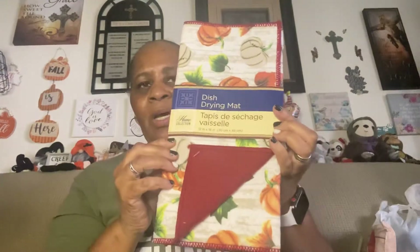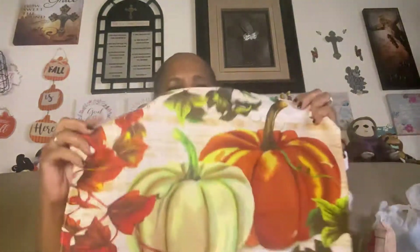Most of this fall stuff I probably want to be using this year because I'm just really not in the mood. Got this drying mat with the pumpkins. Only got one of the placemats with the pumpkins.